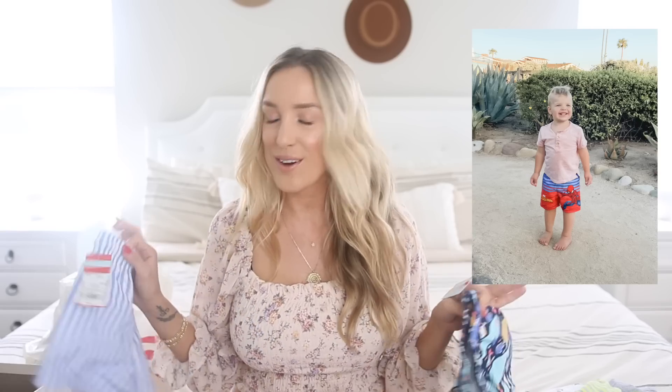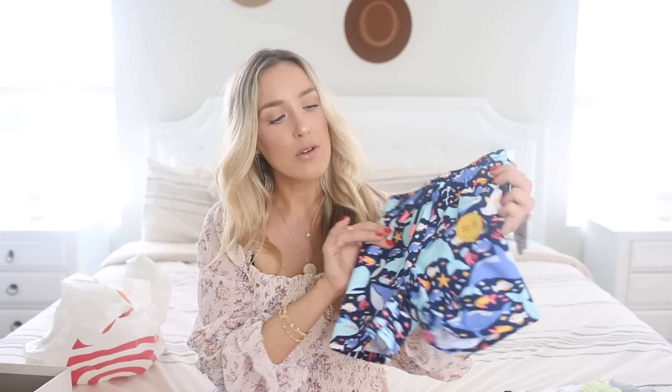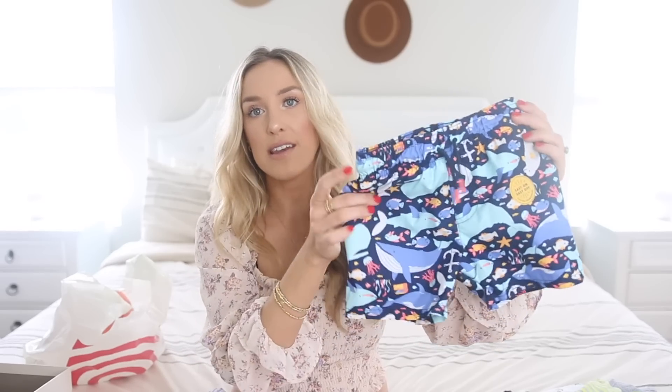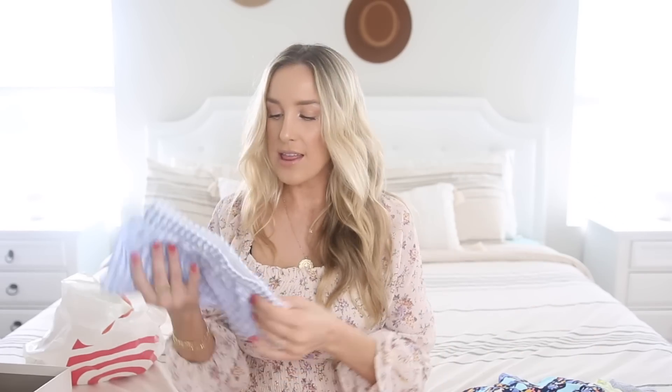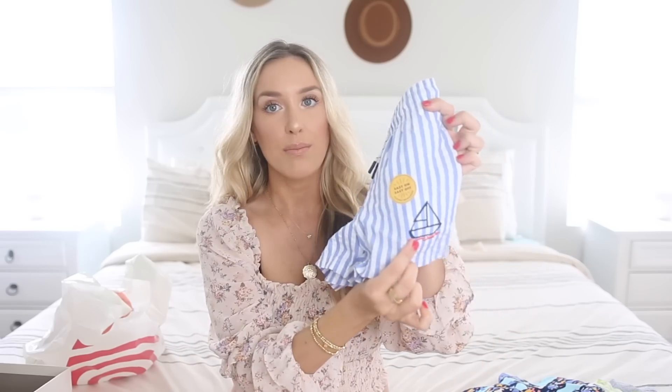I got him a couple different styles of swim trunks. Target has so many cute swim trunks for toddlers right now. The first pair I got him is actually a Spider-Man pair that he's already worn, so I don't have those here — those need to go in the wash. He loves Spider-Man; he calls him 'man a man.' We're always going to the beach so swim trunks are really nice. Then this pair has some sea animals — whales and sharks — and he'd like pointing them out. And then this pair are really cute because they kind of just look like regular stylish shorts with blue pinstripes, but they're actually swim trunks.